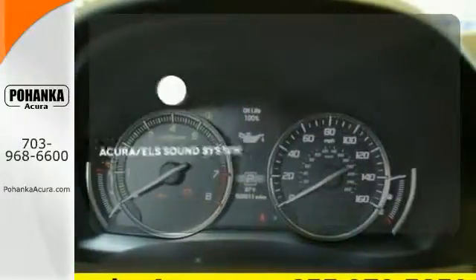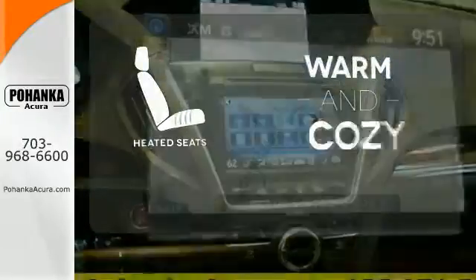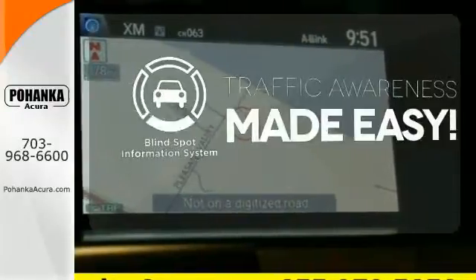The Acura ELS sound system gives you a rich listening experience. Wrap yourself in the comfort of heated seats. The blind spot indicator helps you maneuver through traffic.